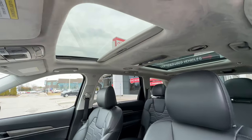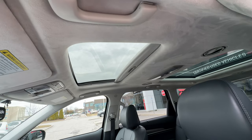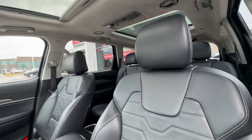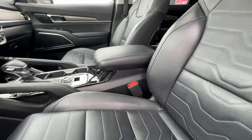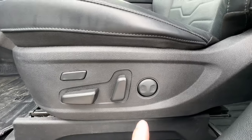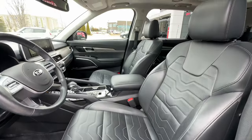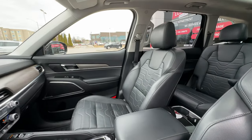Power sunroof up top with a nice suede headliner as well. The front seats are in fantastic shape - no rips, no tears, no stains, no burns, and it smells like a new car in here still. We have the driver's seat as a power seat with power lumbar support, and it's also a power passenger seat so passengers can get themselves nice and comfortable with the power adjustments.